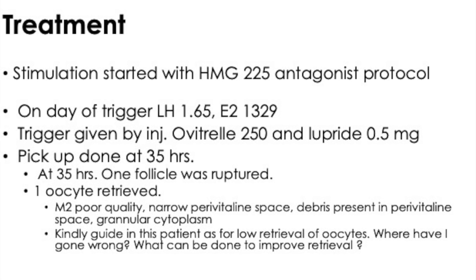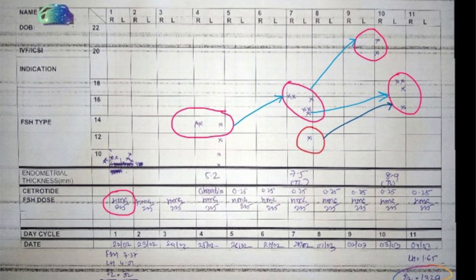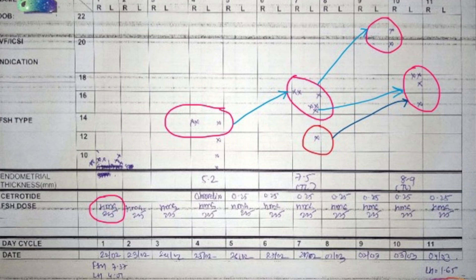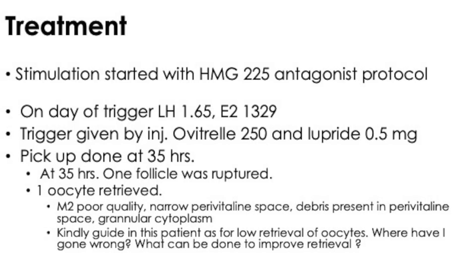Stimulation started with HMG 225 on an antagonist protocol. On the day of trigger, LH was 1.65 and E2 was 1,329. A dual trigger of Ovitrelle and Lupride was given and egg collection was done at 35 hours. Only one follicle was present — the rest had ruptured — and one oocyte was retrieved, Metaphase 2, poor quality, with narrow perivitelline space and granular cytoplasm.